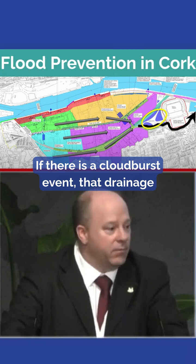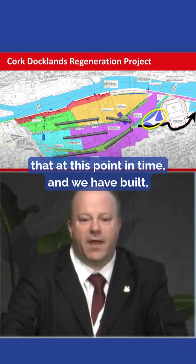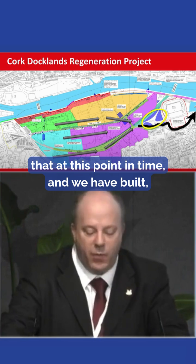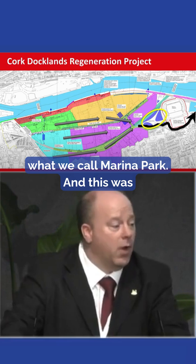If there is a cloudburst event, that drainage system is going to become overwhelmed. So we've planned for that at this point in time, and we have built — which is the area circled in yellow — what we call Marina Park.